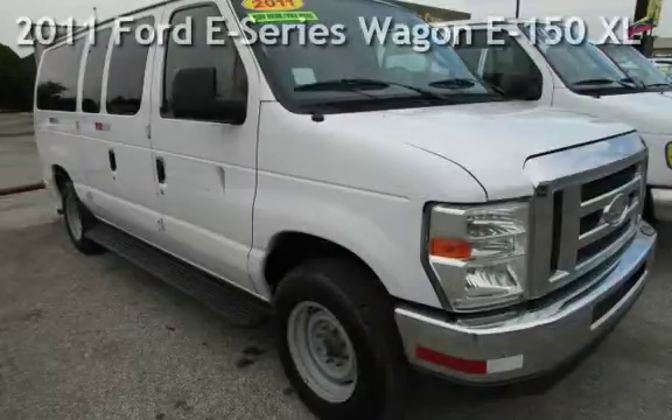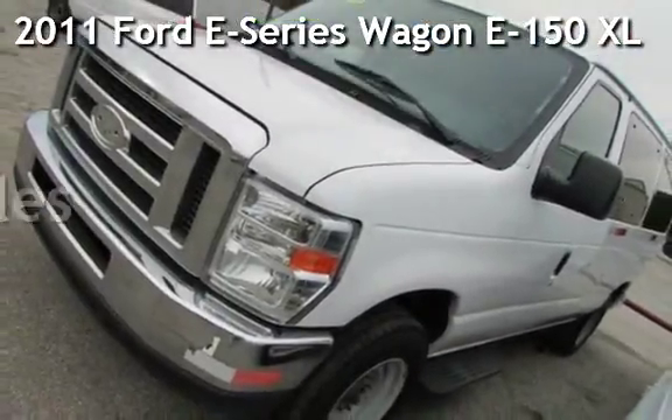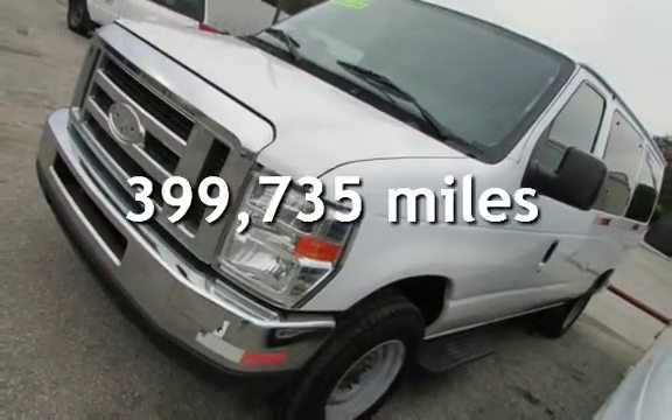Presenting a pre-owned 2011 Ford. This Ford has less than 400,000 miles on the odometer.